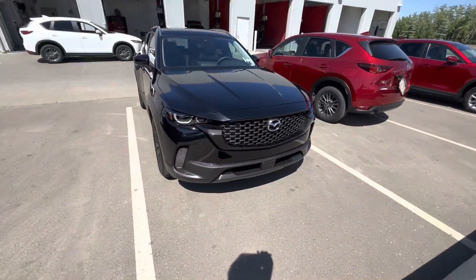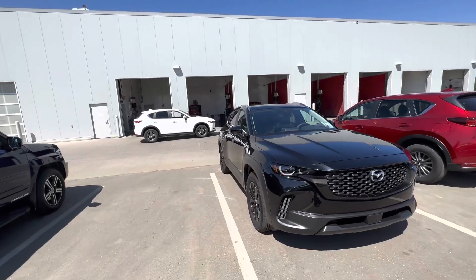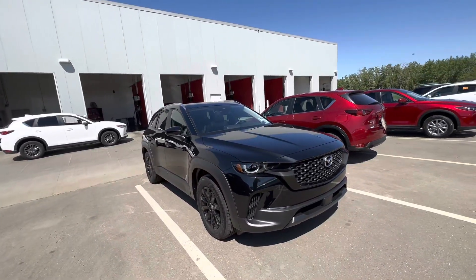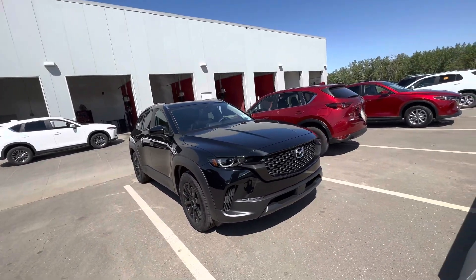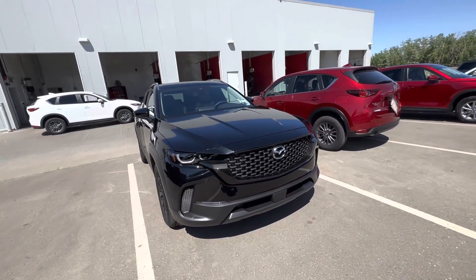My name is Alex. I want to put a face to the name here at LA Mazda. We have this 2023 Mazda CX50 GSL in black — it's available and ready to buy. Beautiful vehicle. Let's go over some of the features.